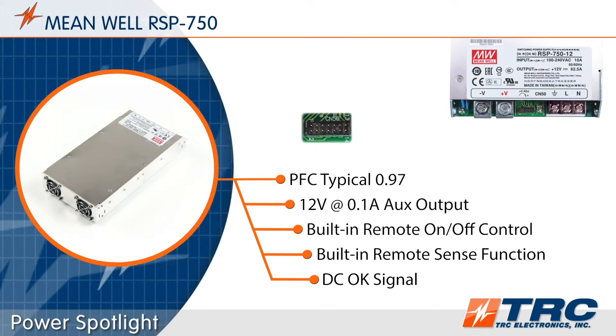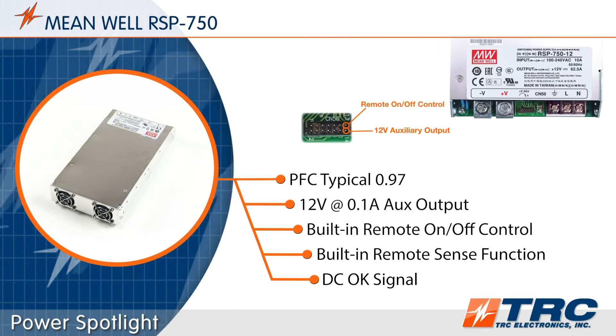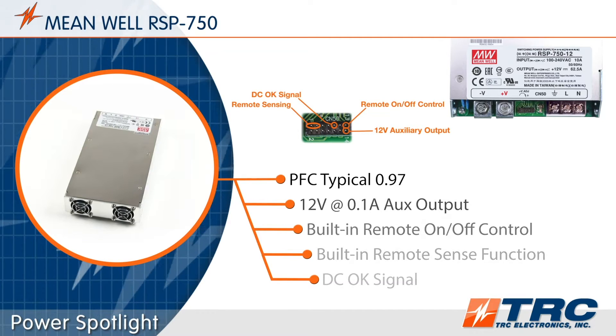Other nice features include a 12 volt auxiliary output, remote on/off control, remote sensing, and a DC OK signal.